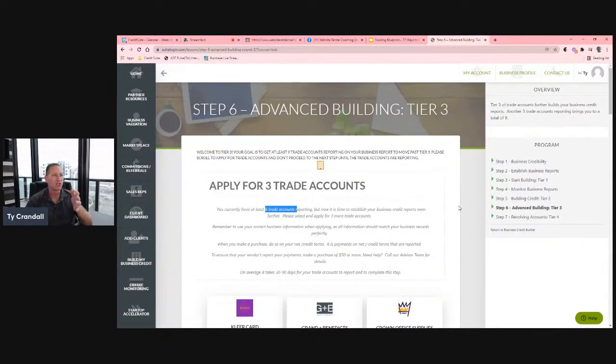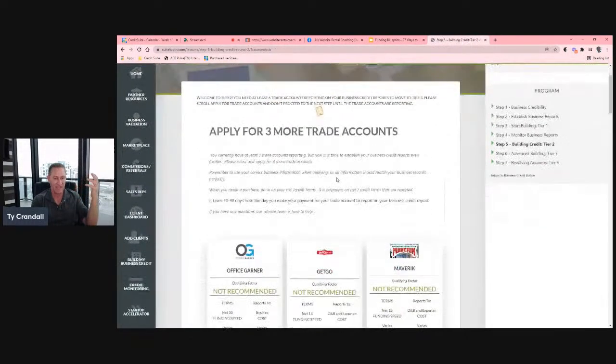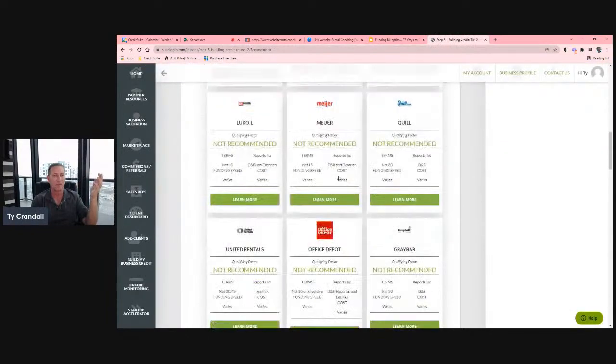So the idea is to use tier one vendors — Uline, Grainger — they report, give us trade lines, give us a credit profile, give us a credit score. That opens the door to tier two. Then we get credit with tier two vendors, start using them, and start getting into revolving accounts — Meijer, Office Depot, Home Depot, and similar retailers.